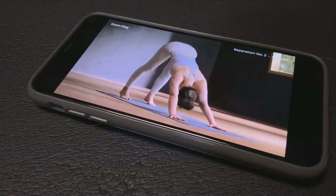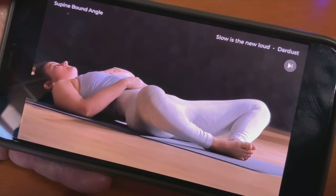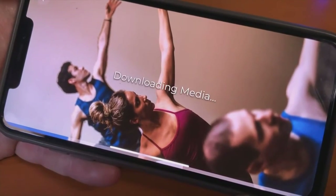And the hips up and back for downward facing dog. Yoga routines for beginners and advanced. With over 60,000 different configurations, each time you select a yoga practice, it's different from the one you did before.